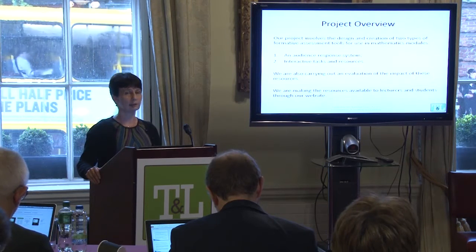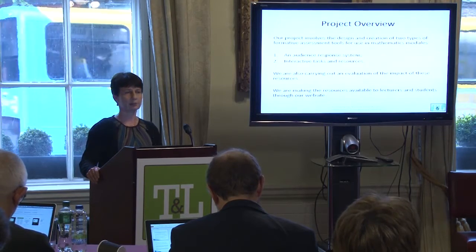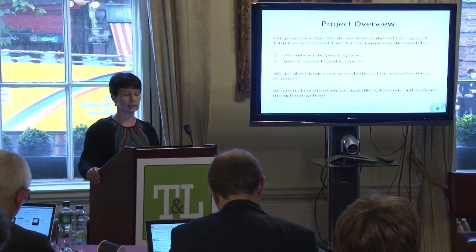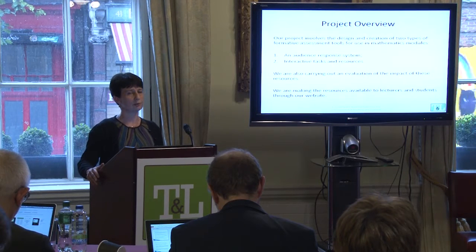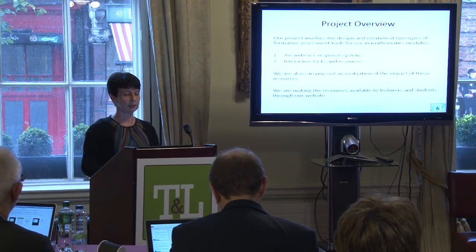Our project has two main parts: one is developing an audience response system, and the other is developing interactive tasks and resources for use inside and outside the classroom. A main part of our project is also to evaluate these resources, and that evaluation is ongoing as we make resources available on our project website.